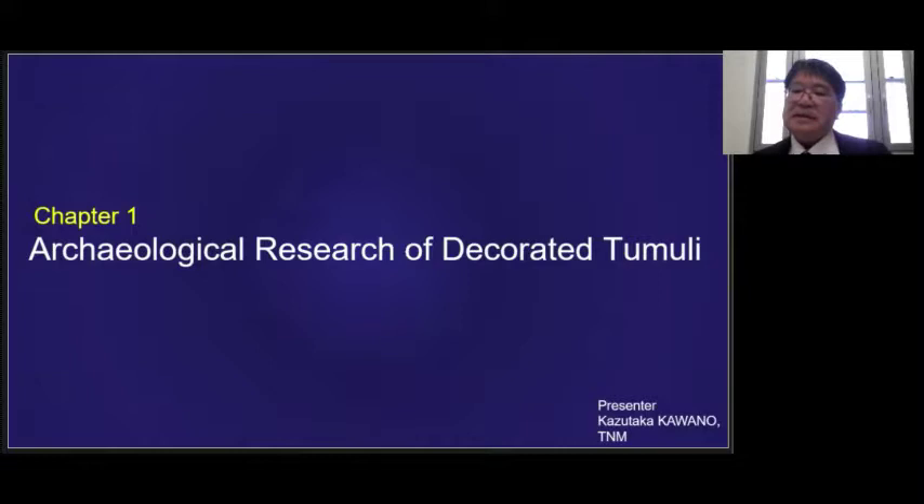This presentation is divided into four chapters. Chapter one is the center of the joint research of the burial tombs. Chapter two is the archaeological background to the appearance of the decorated tombs and their significance. Chapter three is the decorated tombs in Indonesia from the global viewpoint. And chapter four is the conclusion. Chapter one and three will be presented by Kawano, and chapter two by Dr. Triurujani.